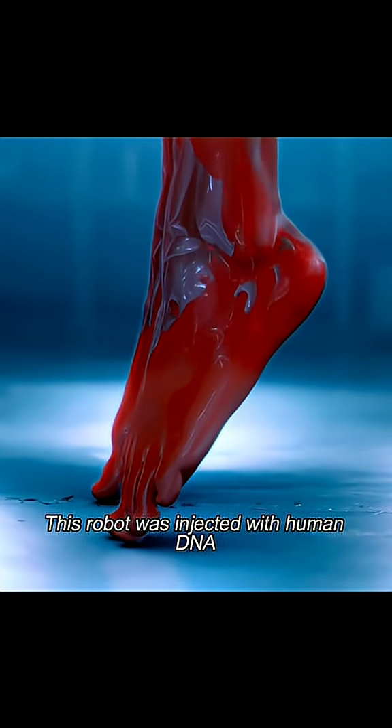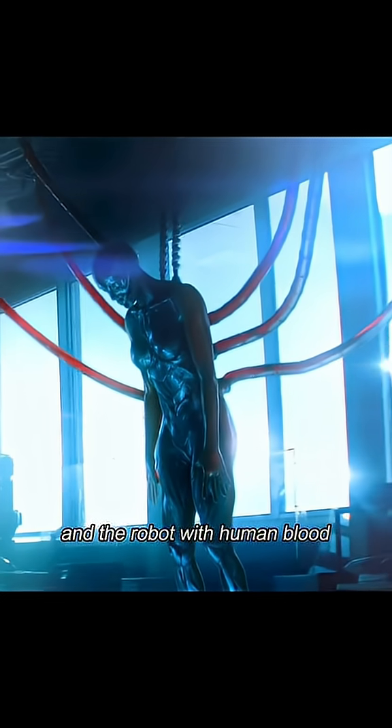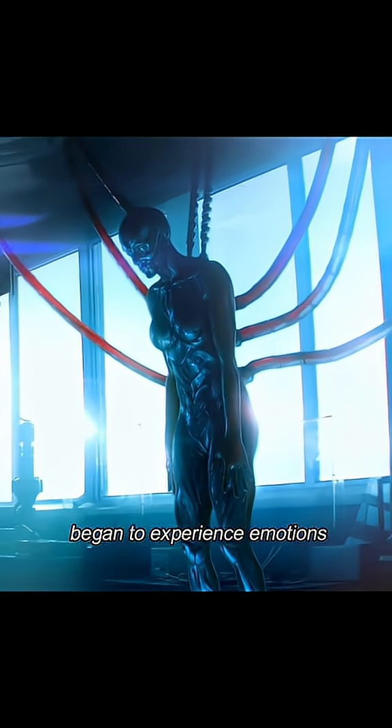This robot was injected with human DNA, causing a surge of blood to flow through its body, filling every part. The cold steel turned red, and the robot with human blood began to experience emotions.